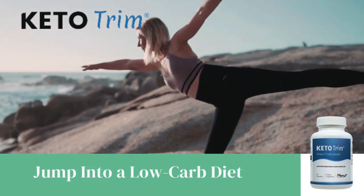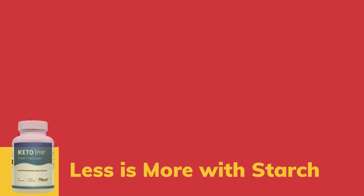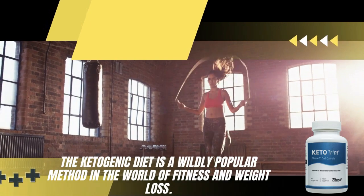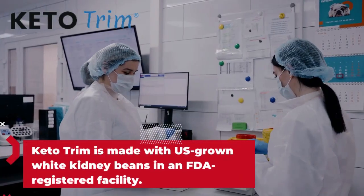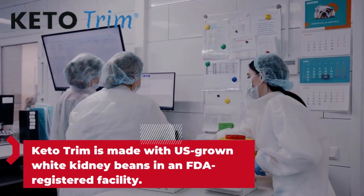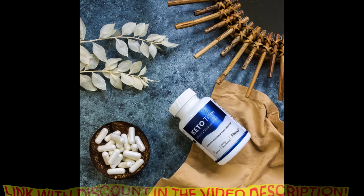The first thing you must know about Keto Trim is that it's only sold on the official website — you cannot get it anywhere else. Be really careful and make sure you buy the original product from the official website because, unfortunately, a lot of people have been selling this product on non-official websites, and what the person actually receives is not the original product. By not being the original product, it can harm their health, and then they think that the product doesn't work, when it actually does.